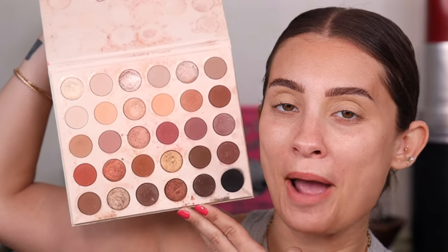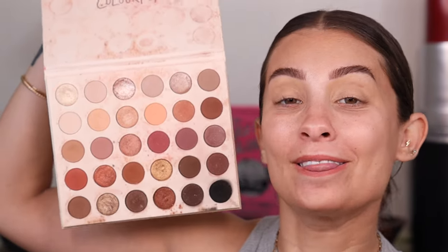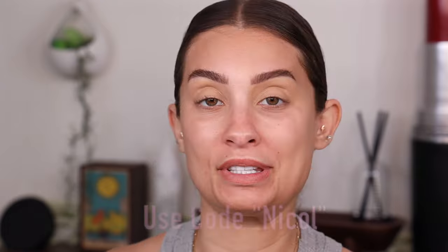I'm going to use the ColourPop Bare Necessities Palette — it looks like this because I use it a lot. That's how you know I love something when it's slightly messy. I do have a discount code with ColourPop: it's NICOL at checkout. I do receive a slight commission, so thank you in advance.